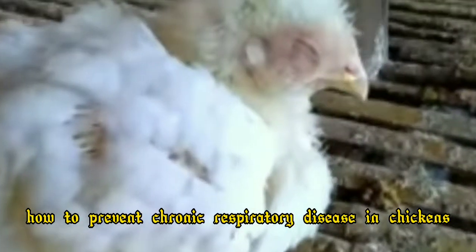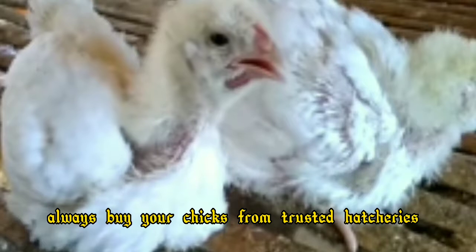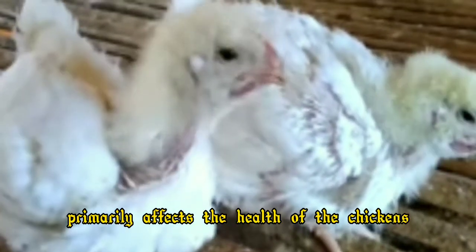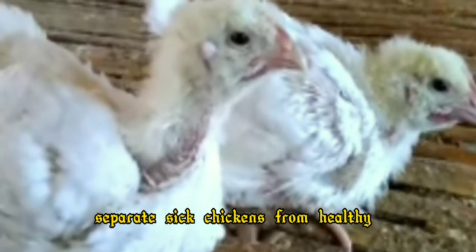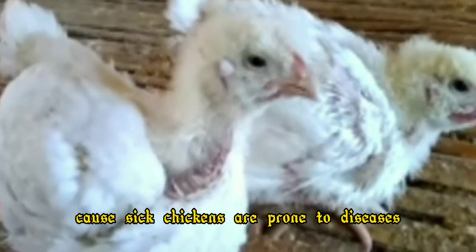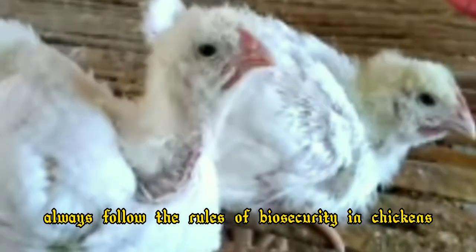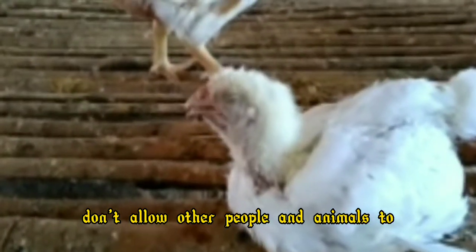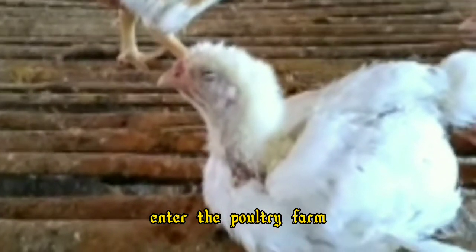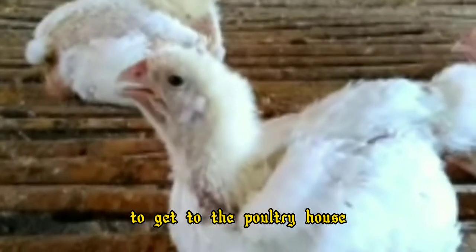How to prevent chronic respiratory disease in chickens? Always buy your chicks from trusted hatcheries, as the quality of the chicks primarily affects the health of the chickens. Separate sick chickens from healthy chickens because sick chickens are prone to spreading disease to healthy chickens. Always follow the rules of biosecurity. Don't allow other people and animals to enter the poultry farm.